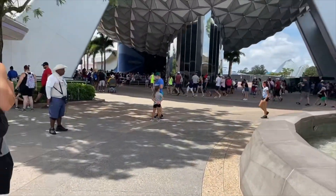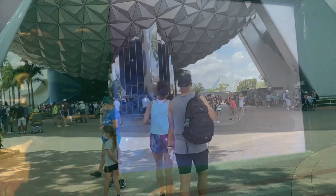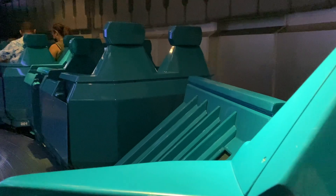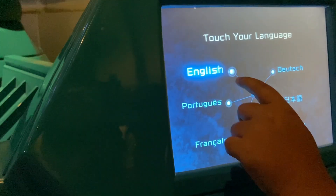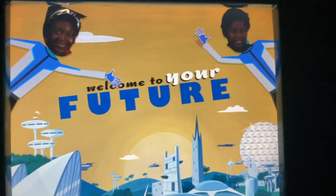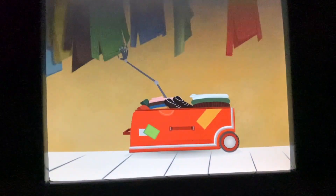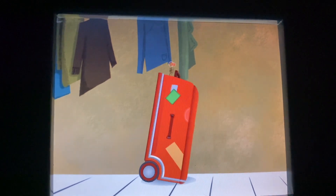Epcot is broken into four neighborhoods. We're going to start at the front of the park in World Celebration with Spaceship Earth. This slow-moving ride through the history of communication does not have a height requirement and is perfect for kids of all ages. There aren't any scary moments during this ride, and if you time it just right, your littles may fall asleep in the dark and the air conditioning. Your older ones will enjoy the touchscreen at the end when you plan your return trip to Earth. Spaceship Earth is truly one of our favorite rides — we don't feel like we've visited Epcot unless we've ridden it.